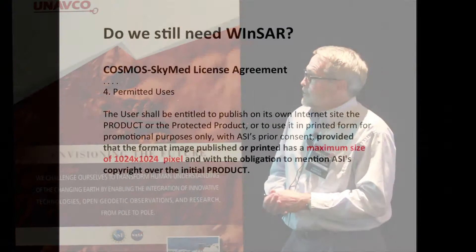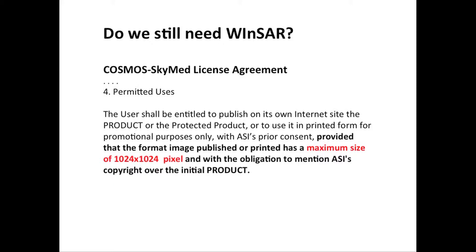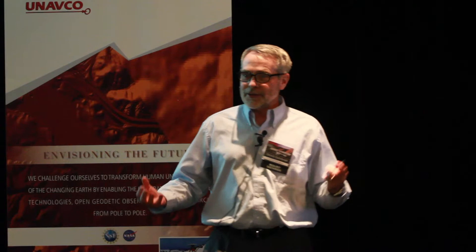Here's a license agreement for Cosmos SkyMed. It says we can only publish our data at 1,024 by 1,024 pixels. That's not very good — it's not going to get you a nice publication in JGR.